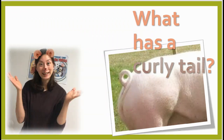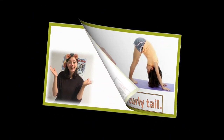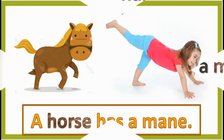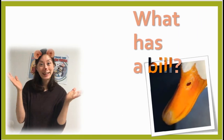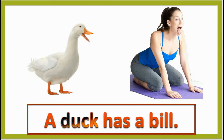What has a curly tail? A pig has a curly tail. What has a mane? A horse has a mane. What has a bill? A duck has a bill.